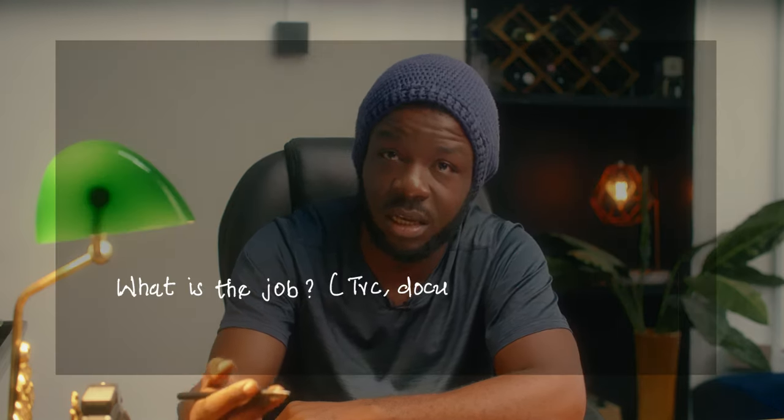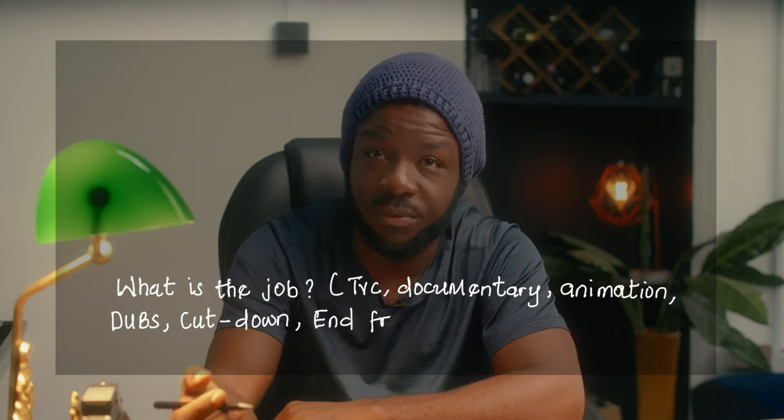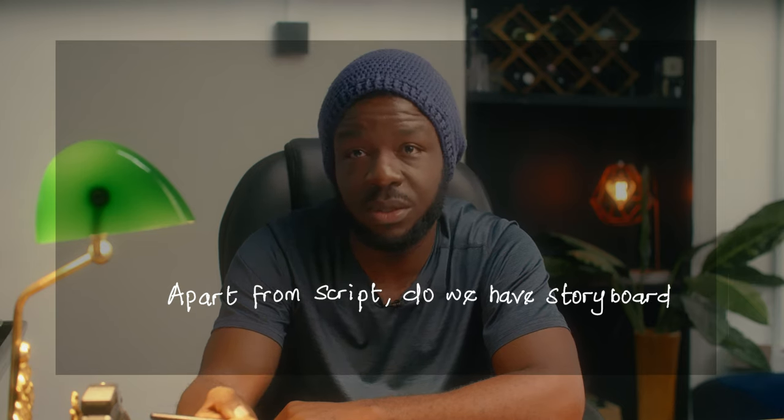The next question is: what is this job? Is it a TVC, an infomercial, a documentary, an animation, a dub, a cut down, an end frame edit, etc.? You have to cover that — either jump on a call with the agency or send a good email detailing these questions. Also ask: apart from the script, do we have a storyboard? Sometimes the agency provides storyboards that show how it's supposed to be, and based on your reel is why you're being chosen as the executor. A storyboard adds to your understanding of how they see and perceive the world.